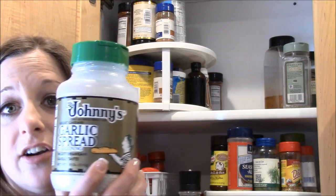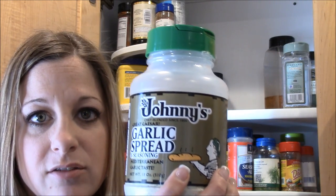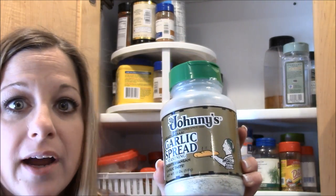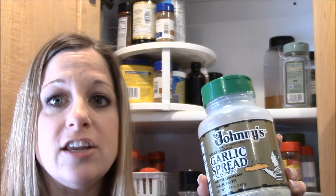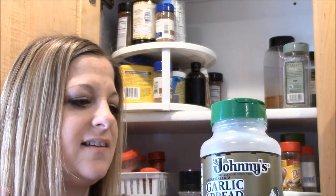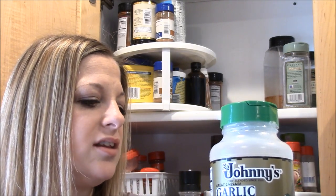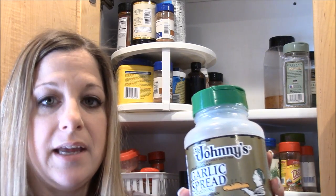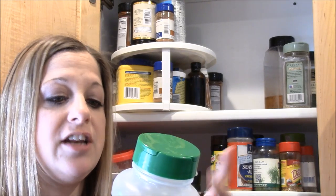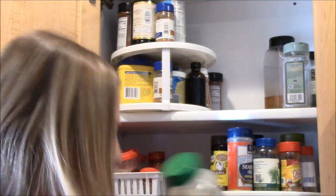This is Johnny's Garlic Spread from Costco — so good! If you're going to make garlic bread, take your room-temperature butter, put some of this in there — usually about a tablespoon but go with your taste buds — spread it on your bread and bake it. Oh my gosh, so good. You can also use it on fish and chicken.